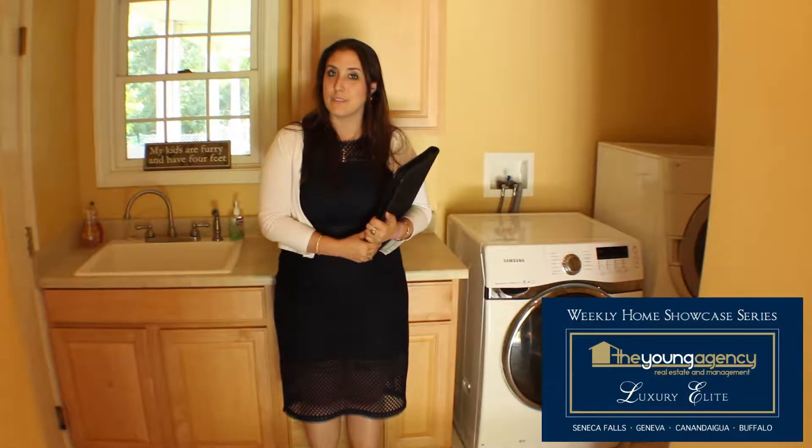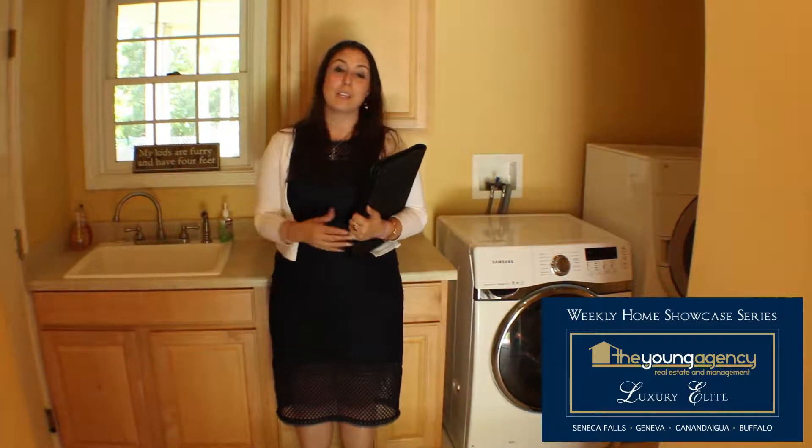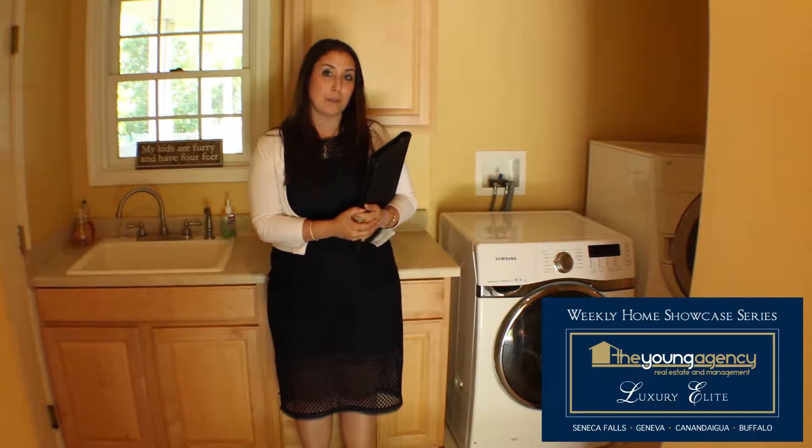As you enter into the side entrance of the home, you walk into a spacious mud and laundry room. You'll also see there's a door that leads to the attached three-car garage, but we'll check that out in a little bit. Let's go check out the rest of the house first.